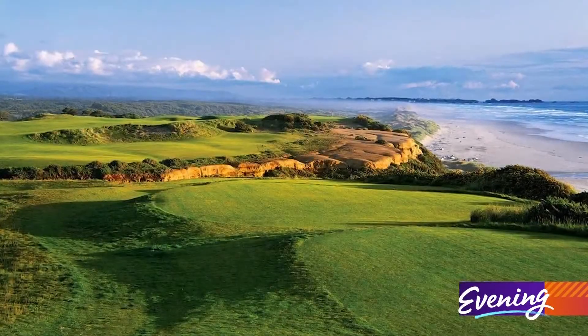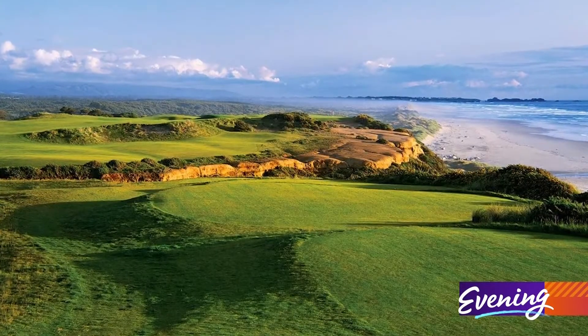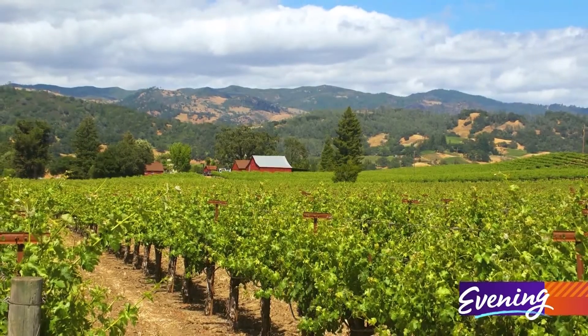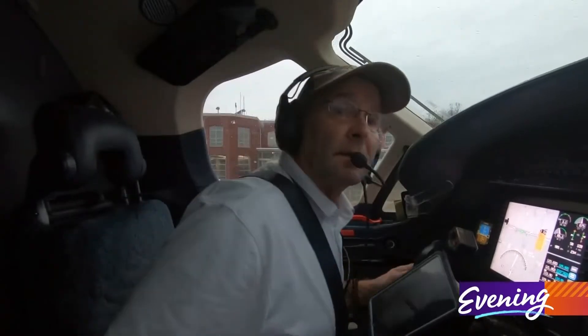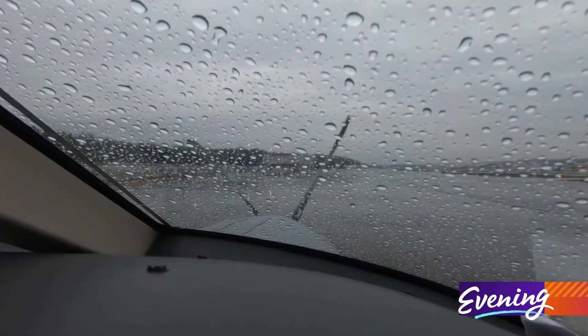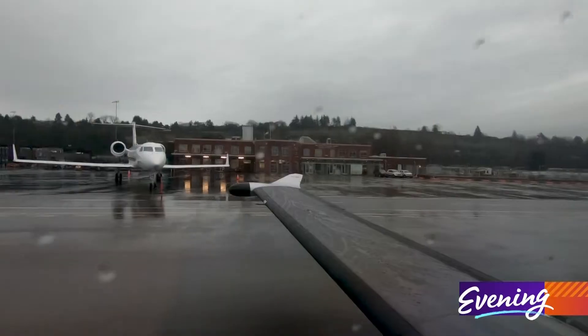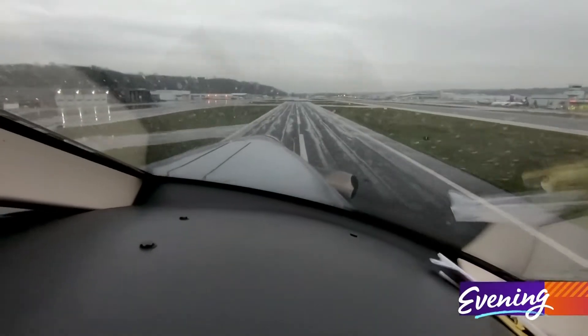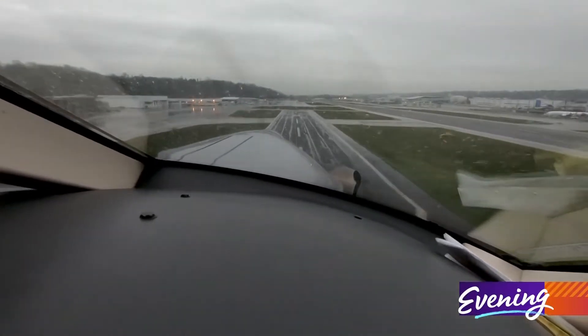We've taken groups of golfers down to Bandon Dunes. We've taken wine connoisseurs down to the Sonoma Valley. It's anyone that wants this unique experience, maybe wants to get out of the rat race of the crazy airports nowadays and do something in a more private setting and just be catered to a little bit. There's nothing wrong with that.